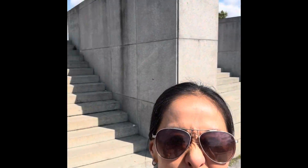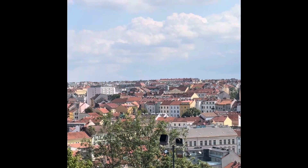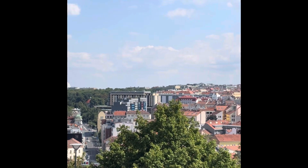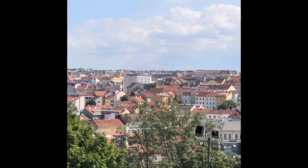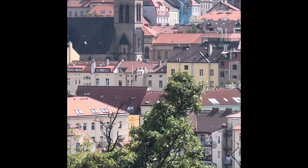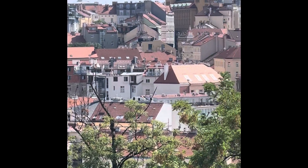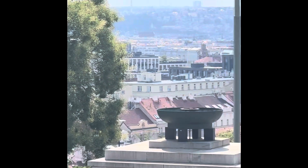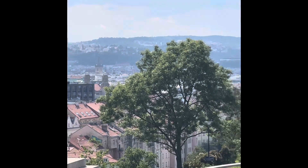Standing in front of the statue after climbing over 200 stairs to see it. This is the radio tower and I'm going to pan around Prague. You can see the European buildings — it's a very beautiful view from here of the whole city.